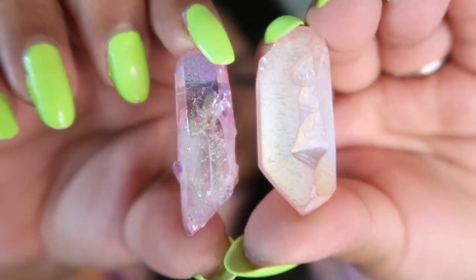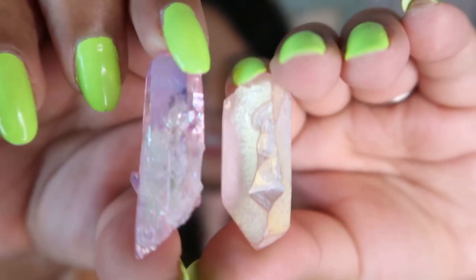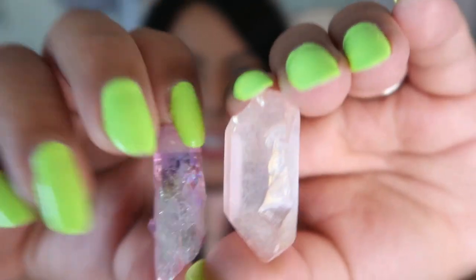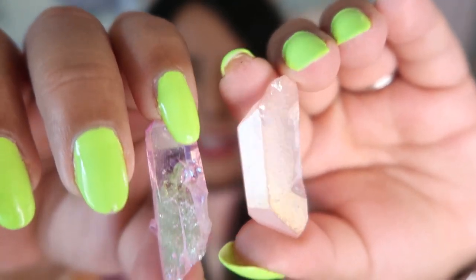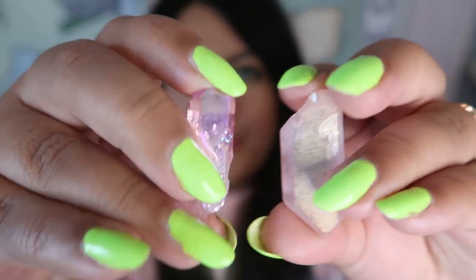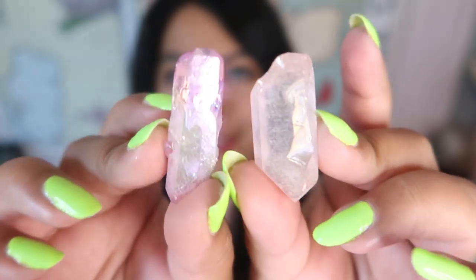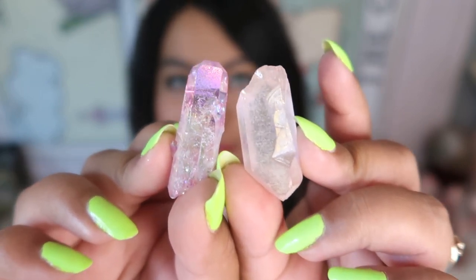Let's jump into the Aura pieces. I wanted to show you just the difference in Aura quality with these two pieces. This one is an extremely high quality crystal with a high quality Aura, and this other one is a lower quality crystal with a lower quality Aura. They're both still really beautiful, but you can definitely see the difference in quality — you do get what you pay for.